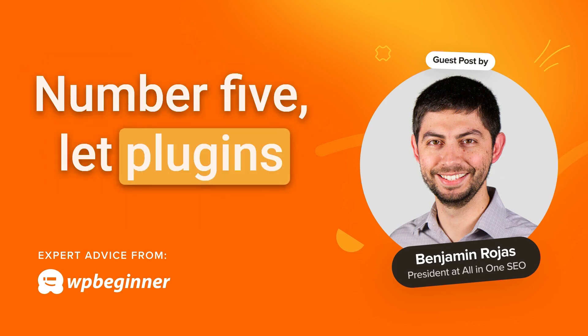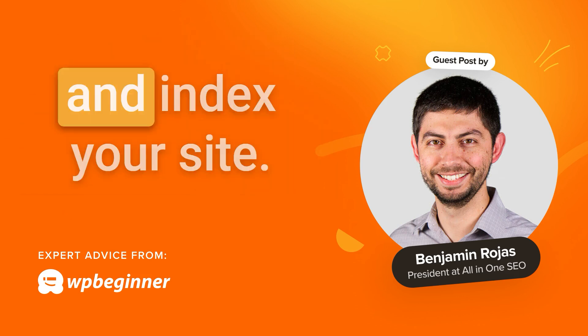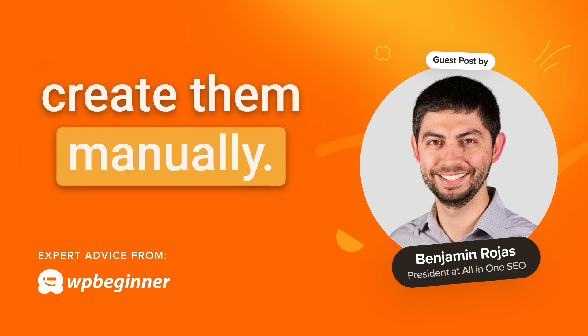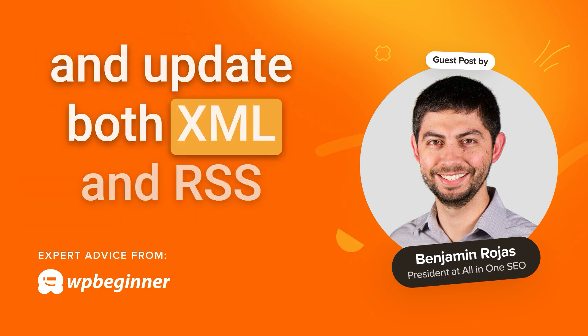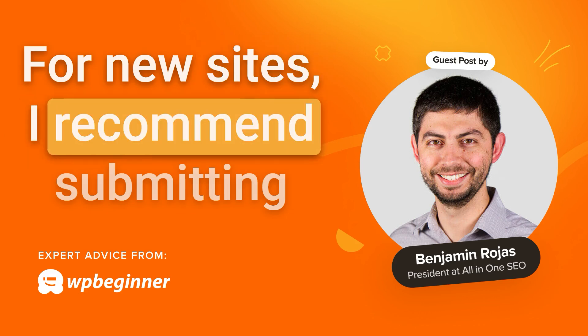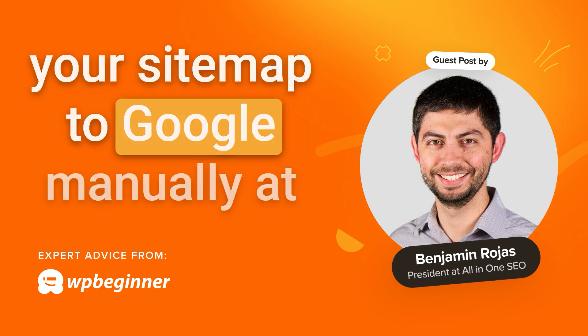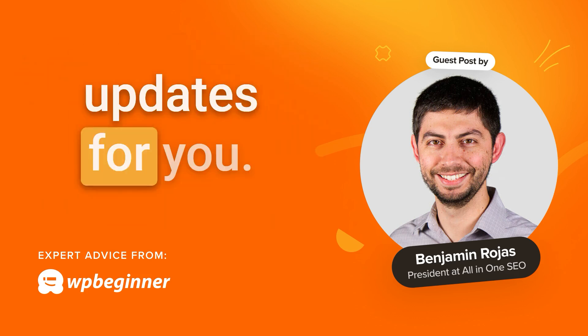Number five: let plugins handle sitemaps. Sitemaps are essential for helping search engines crawl and index your site, and luckily you don't have to create them manually. Plugins like All-in-One SEO generate and update both XML and RSS sitemaps automatically. For new sites, I recommend submitting your sitemap to Google manually at first to speed up indexing. After that, let the plugin handle updates for you.